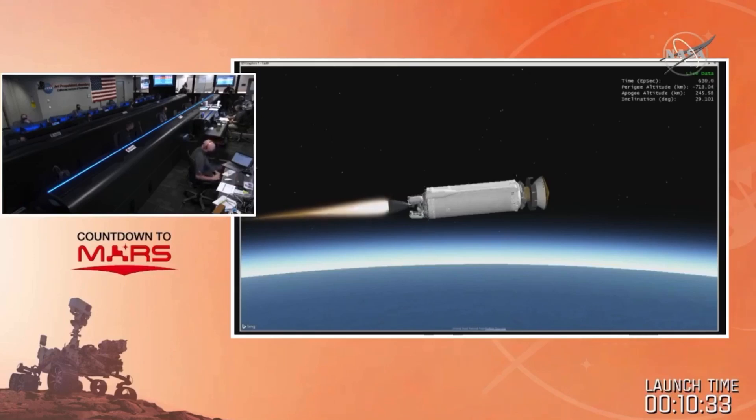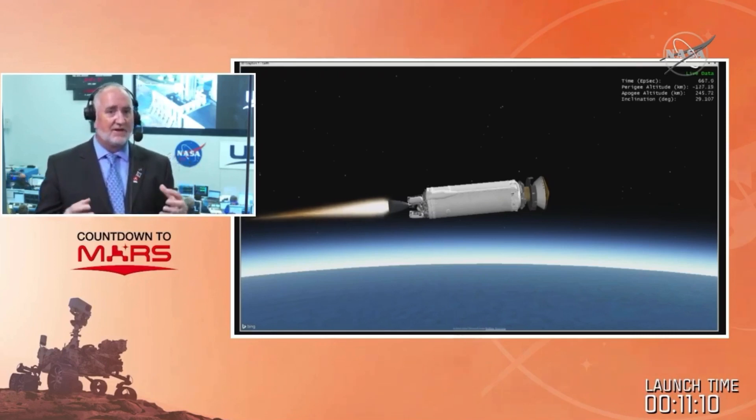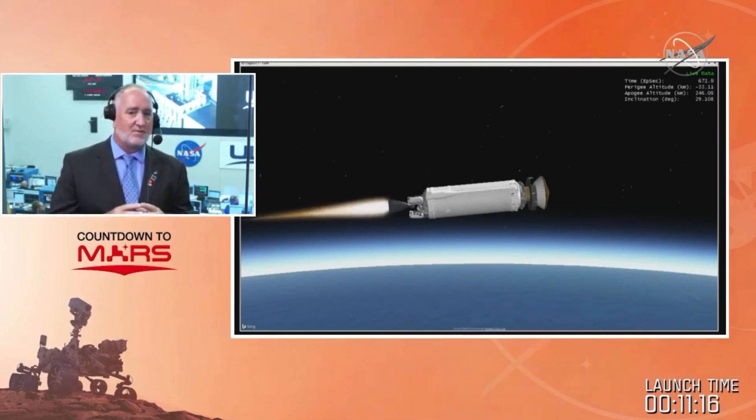We heard Jim Bridenstine, our NASA administrator, tell us that if we didn't make this launch period, we would be down for roughly 26 months. The period started July 17th and goes to August 15th. Today, July 30th, was one of those launch opportunities — we had a two-hour window with 25 opportunities within it. We launched at the beginning of the window on our first opportunity. The flight analysis groups at JPL, LSP, and ULA did a lot of work to pick out those target sets and figure out where we needed to be.